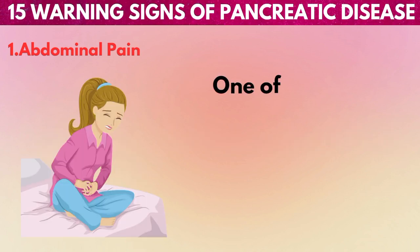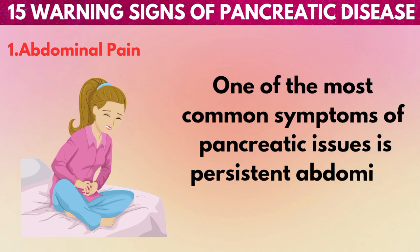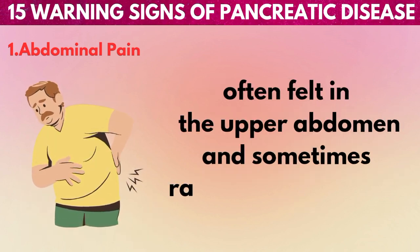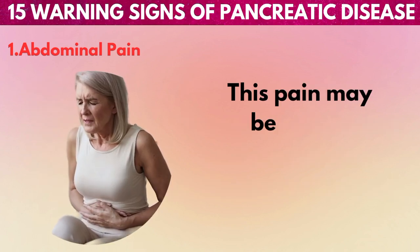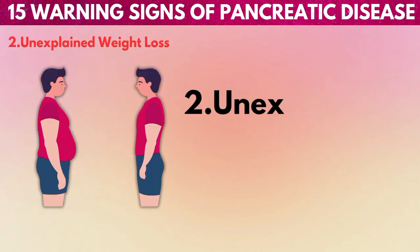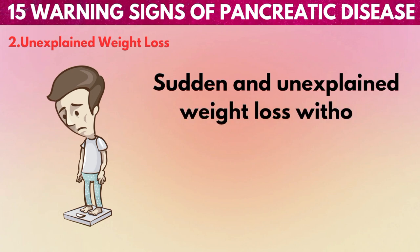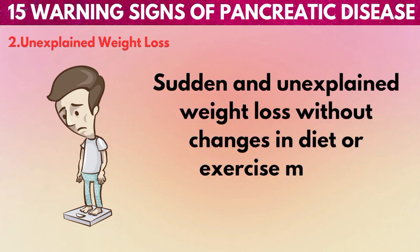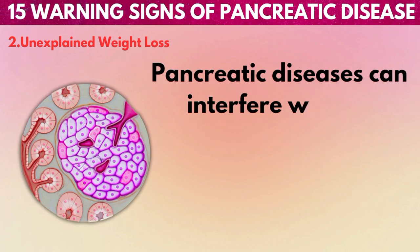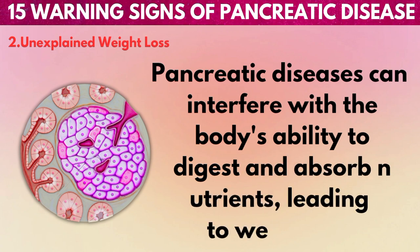1. Abdominal pain: One of the most common symptoms of pancreatic issues is persistent abdominal pain, often felt in the upper abdomen and sometimes radiating to the back. This pain may be dull or sharp and can worsen after eating. 2. Unexplained weight loss: Sudden and unexplained weight loss without changes in diet or exercise may be a cause for concern. Pancreatic diseases can interfere with the body's ability to digest and absorb nutrients, leading to weight loss.